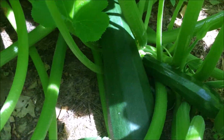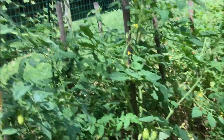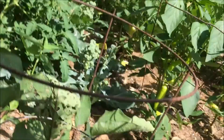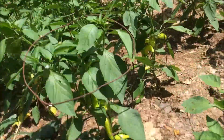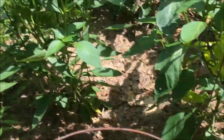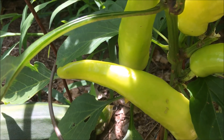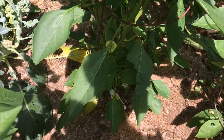Coming over here — this isn't a hot pepper, this is an eggplant right here, about ready. Then the hot peppers — we've got tons of hot peppers here. These ones I think are Santa Fe's, and these ones I can't think of the names of right now.